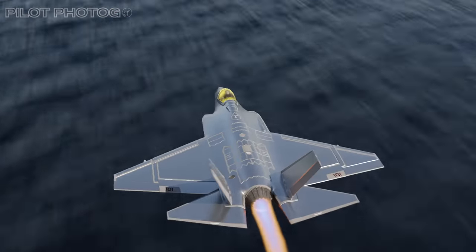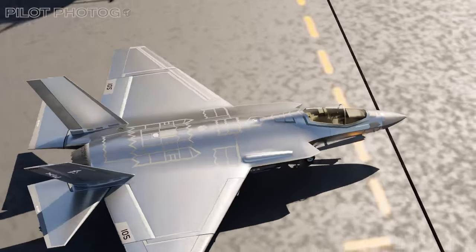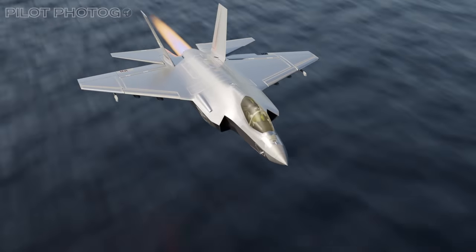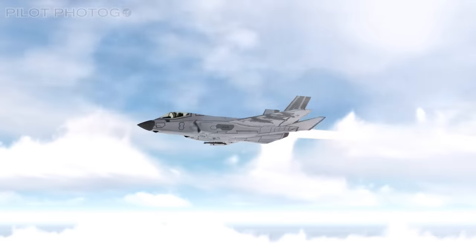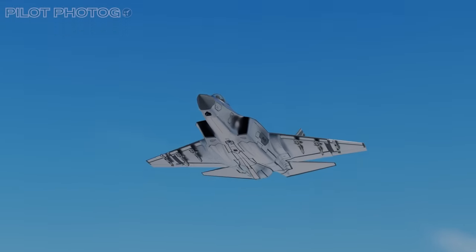In the vast expanse of the ocean, aboard the USS Abraham Lincoln, a Navy F-35C Lightning shines unusually under the sun. Its chrome or mirror-like coating catches the eye, sparking a whirl of questions. What is the purpose of this striking finish?